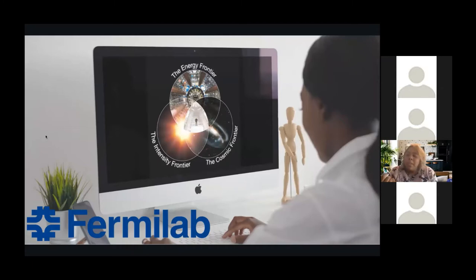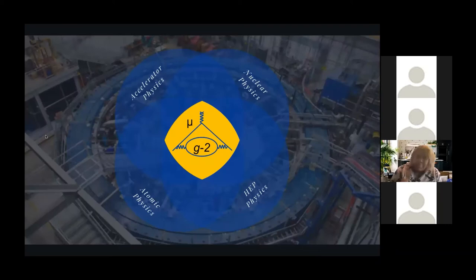Research at Fermilab can be categorized into three frontiers: the energy frontier, which focuses on direct searches for new particles; the intensity frontier, which focuses on creating intense neutrino or muon beams for measuring particle properties; and the cosmic frontier, which focuses on the exploration of the cosmos. What makes muon G-2 super unique is that it sits firmly in the middle of accelerator, nuclear, atomic, and high-energy physics — making the experimental design and implementation really challenging but also very interesting.